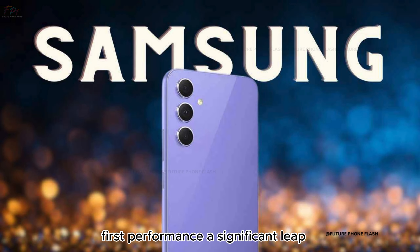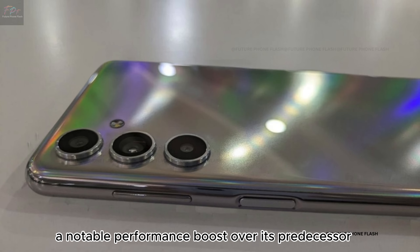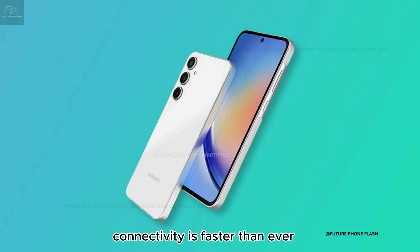Performance: a significant leap. The Exynos 1480 chipset powers the A55, offering a notable performance boost over its predecessor. Whether you're gaming or just scrolling through social media, expect a smooth experience. Plus, with 5G and Wi-Fi 6, connectivity is faster than ever.